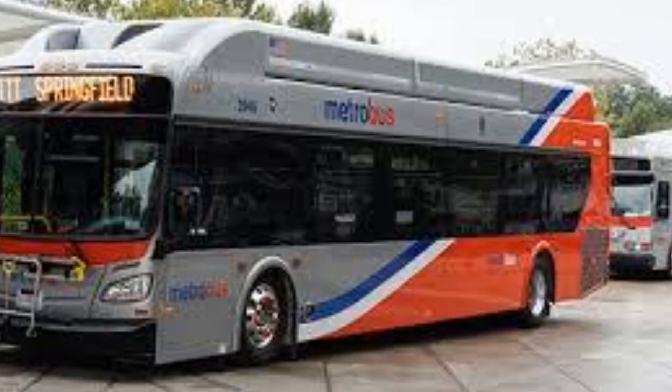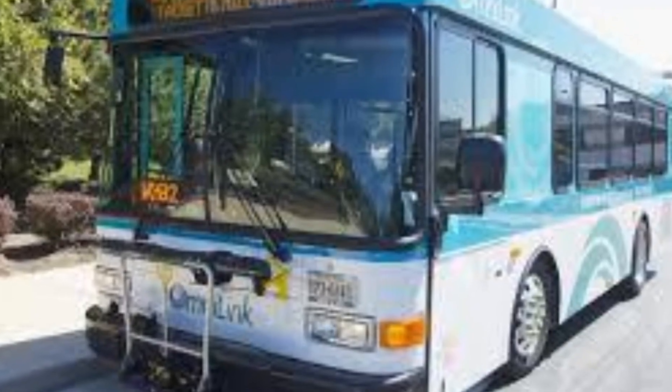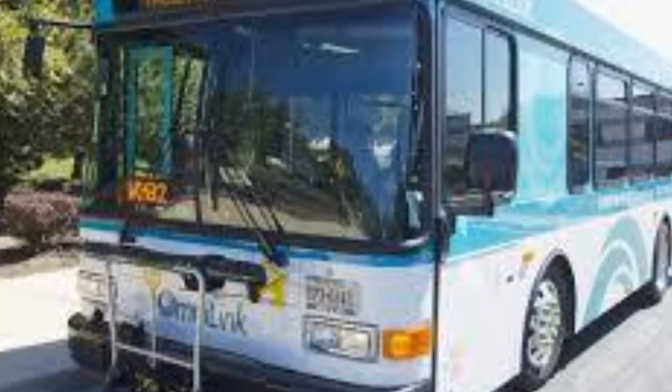Don't forget the bus lines that go direct to the Pentagon. The Fairfax County Connector and the WMATA bus have multiple stops in Springfield, Burke, and Alexandria. OmniRide even has bus lines from Dale City and Woodbridge, where you can get even more space for your money. There are a ton of options to make your commute easy.